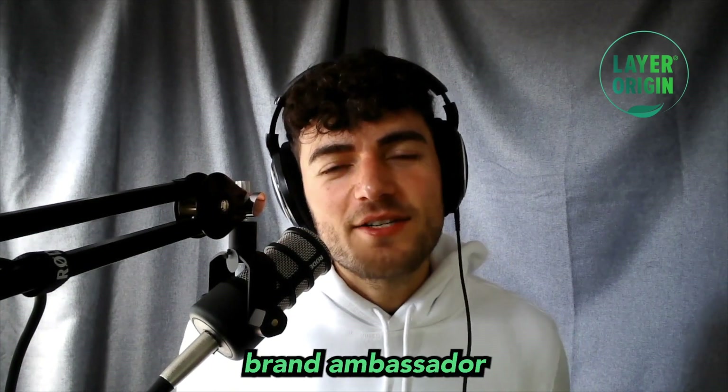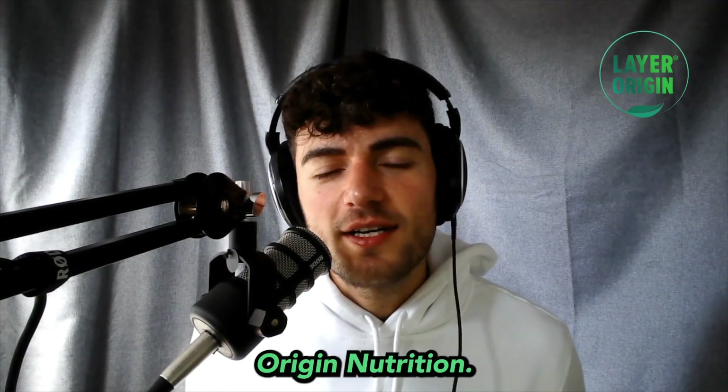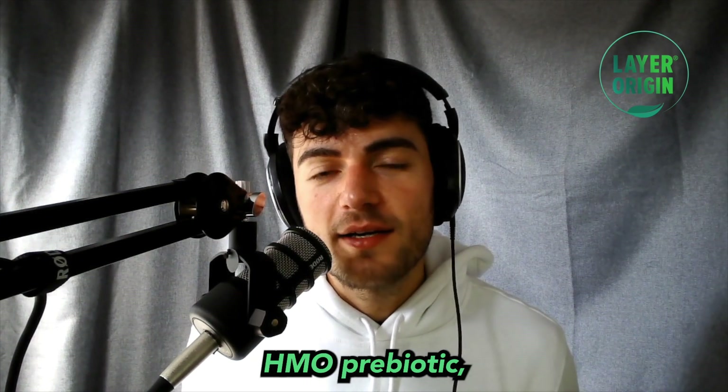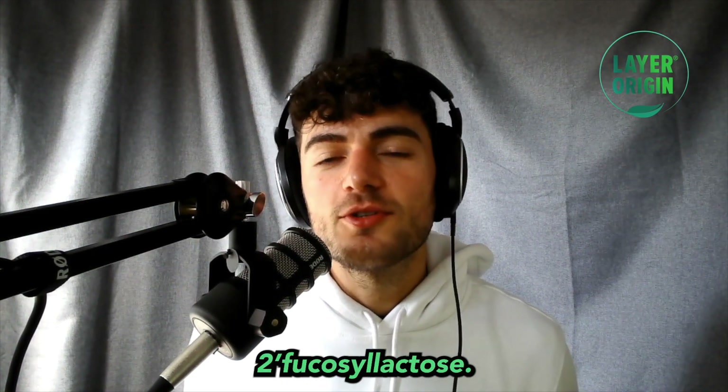Hey, my name is Brandon. I'm the brand ambassador here at Lair Origin Nutrition. And for today, we're gonna be exploring the Pure HMO Prebiotic, which is 2'-fucosyllactose.